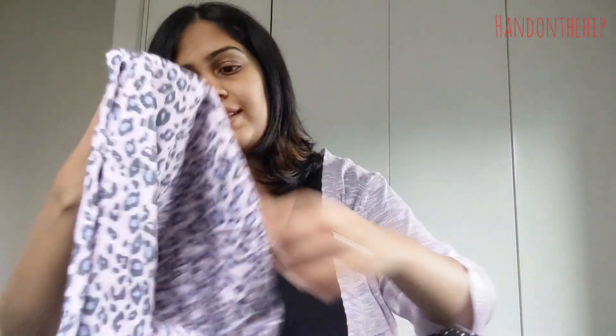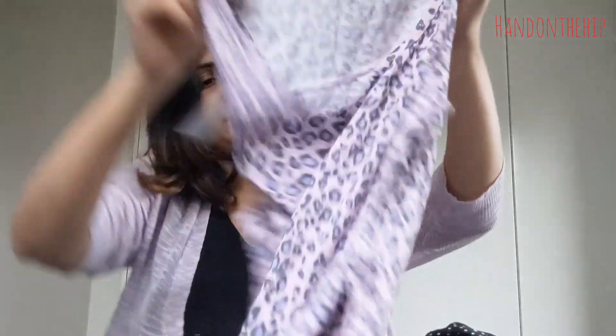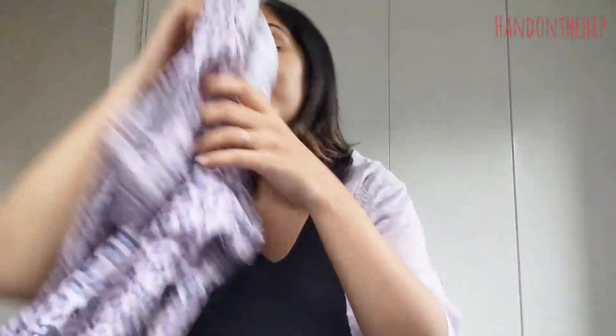The next item I want to show you is this animal print sleeveless dress. Animal print is back in trend and when I saw this one in pink I just could not resist. It's the same stretchy pattern and it was only five dollars.